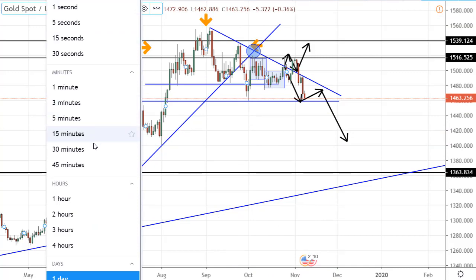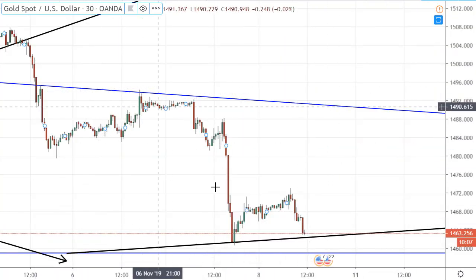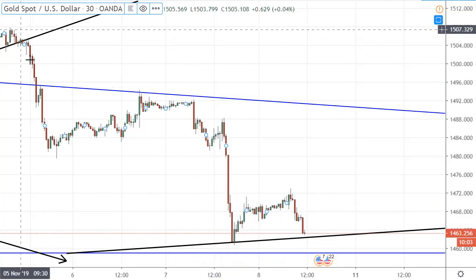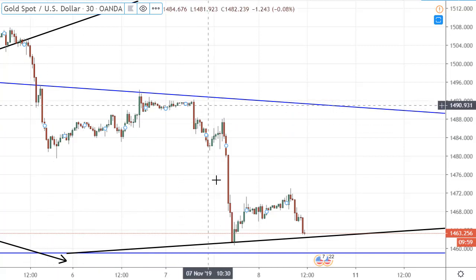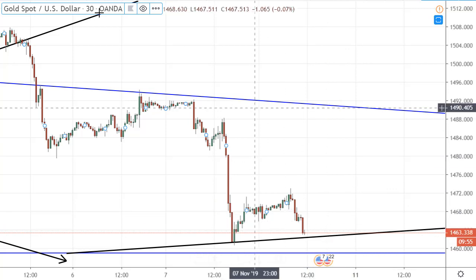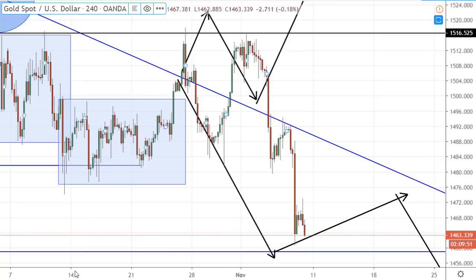If you zoom in, maybe you can get some idea. This drop happened, this still looks like a drop — some correction, a drop and correction is happening right now at a certain level. So no, I am not taking this at the moment. Let's see how this evolves next week, but this is it for now.